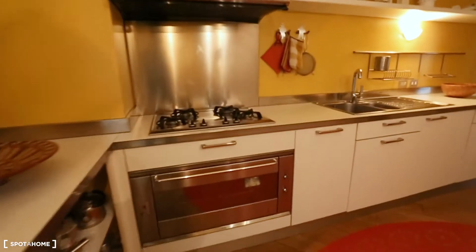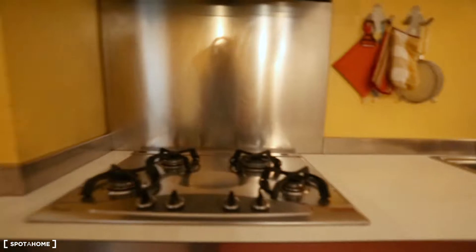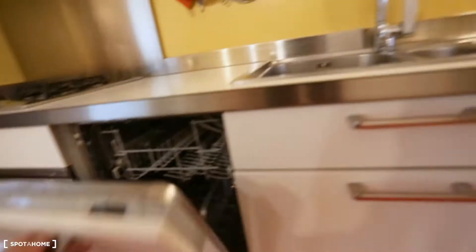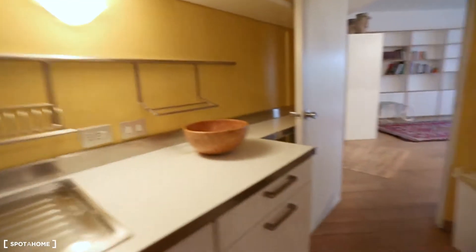We have a giant electric oven, a great stove, a lot of kitchenware, an air dryer, a sink, a dishwasher, a washing machine, and plenty of kitchenware.